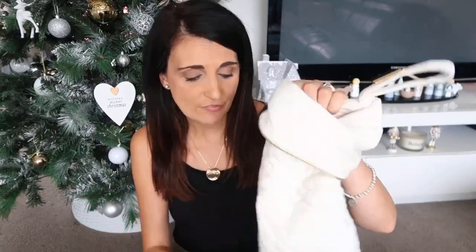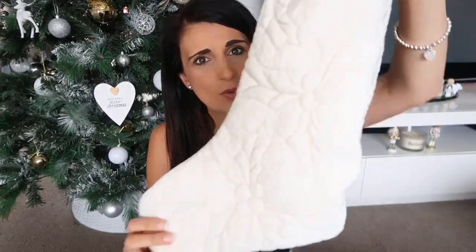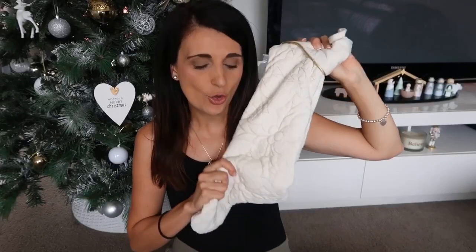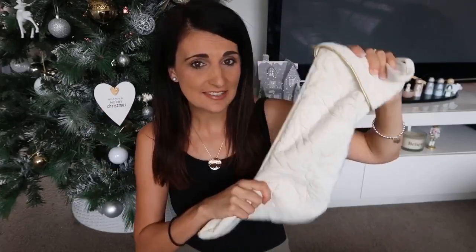Before we start, I'll just show you the stocking they're going to be using this year — same one as last year, so you've probably already seen this if you've watched my previous videos. It's a beautiful beige one from TK Maxx, very big and long and can fit a lot of things. I hope all of these things will fit nicely in the stocking.